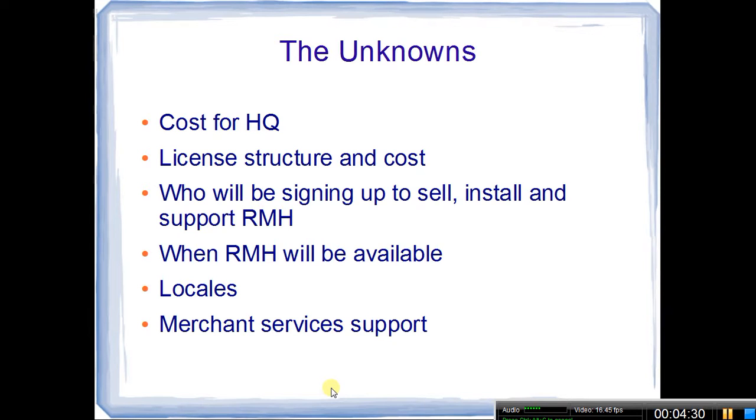We also don't know exactly when Retail Management Hero will be available — hopefully no later than Q1 of 2016, but software takes time to test. We also don't know which locales will be able to use it. RMS had the advantage of being sold in different countries and locales, and it's possible Retail Management Hero will go that route as well. Additionally, we don't know the merchant services support situation. One nice thing about RMS is you can use EDC settings and really pick and choose who you use for merchant services, and hopefully RMH will continue that option.